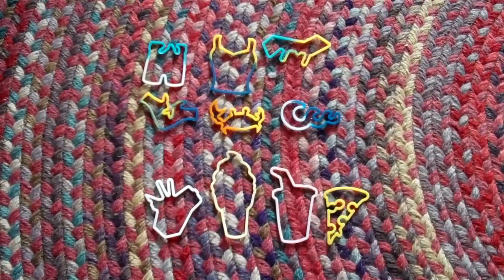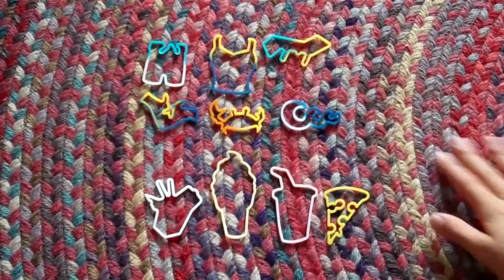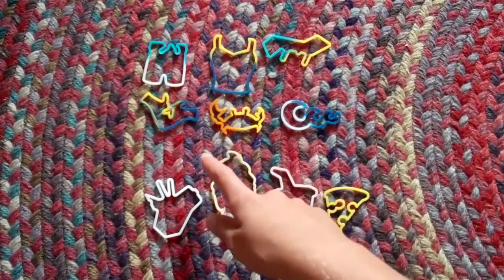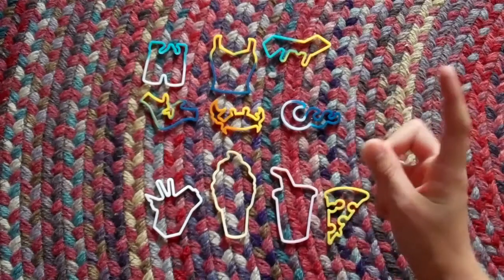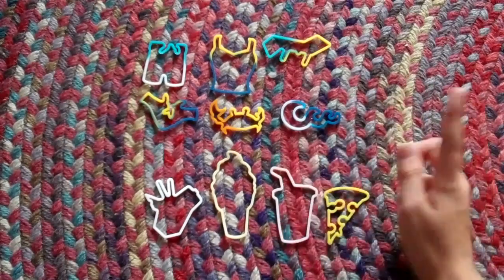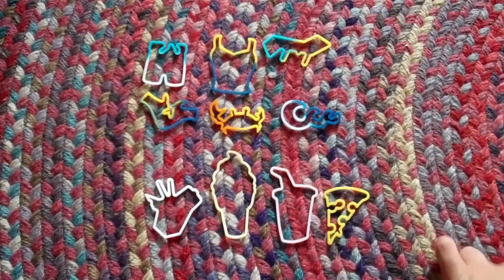I also have the Spring Break pack. It comes with a boys' bathing suit, a girls' tank top, a lounge chair, a girls' bikini bottom, a sand crab, and waves.